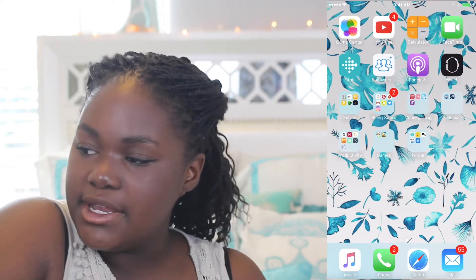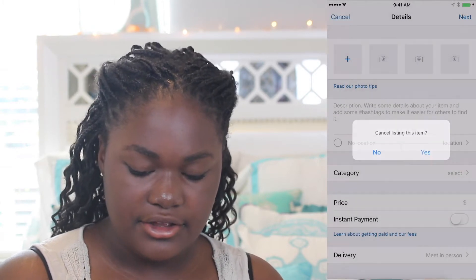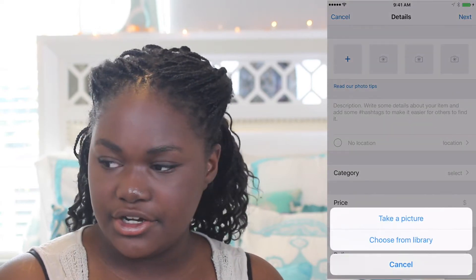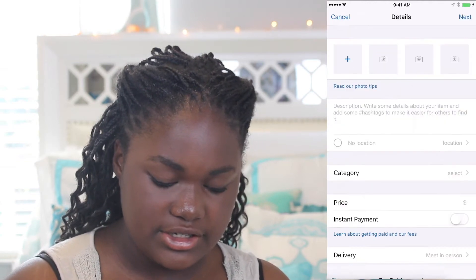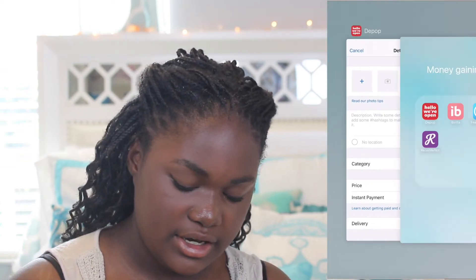Then I have a folder called 'Money Gaining.' I have Depop — I don't have anything listed on it yet because I'm still taking pictures of everything I want to sell. On Depop you can put your photos, your location, the category, the price, turn on instant payment, and set up delivery.